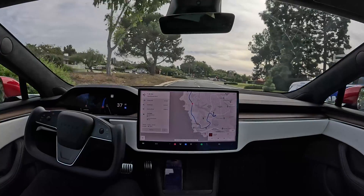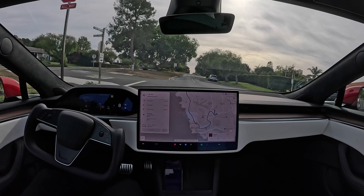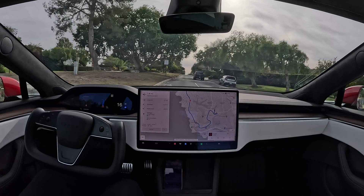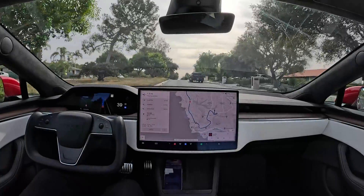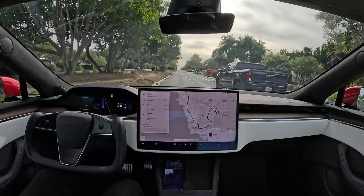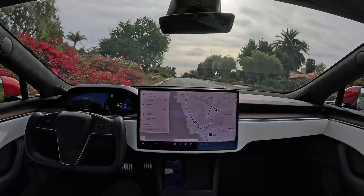Coming up to another stop sign. Looks like we've got a truck pulling out. We're about 1.4 miles away and 4.4 miles from our destination. We have some rolling hills which make it a little tough for the camera to see, but no problem — the software still figures out what to do. There's some crossing traffic and the car responds intelligently.